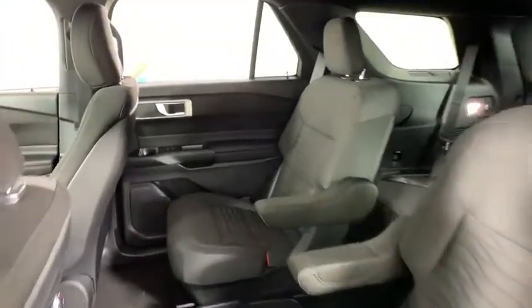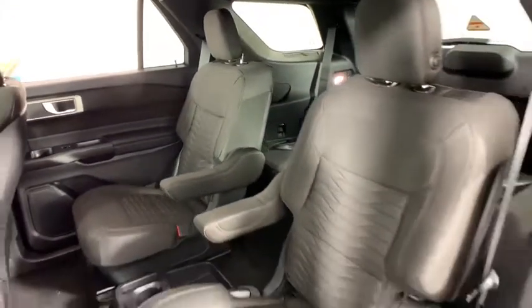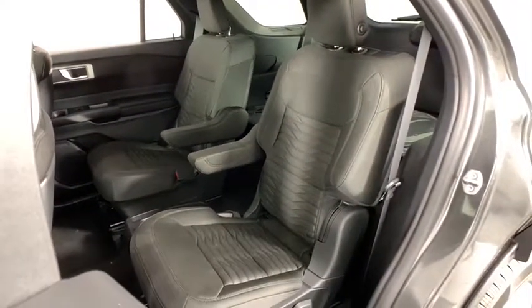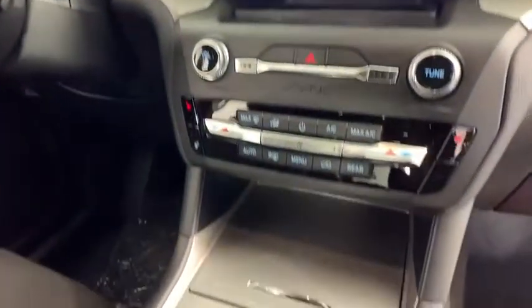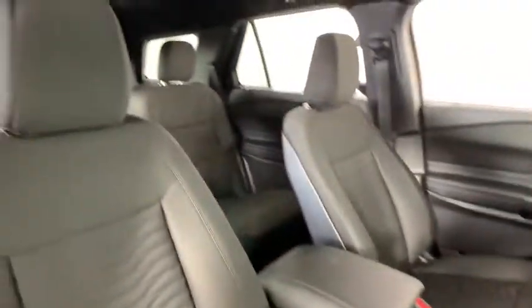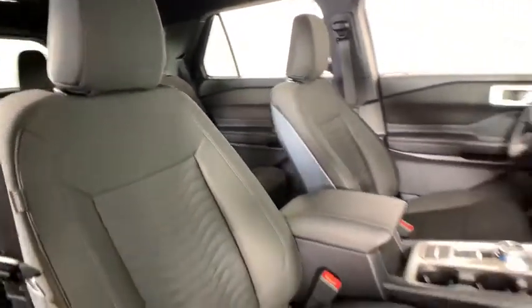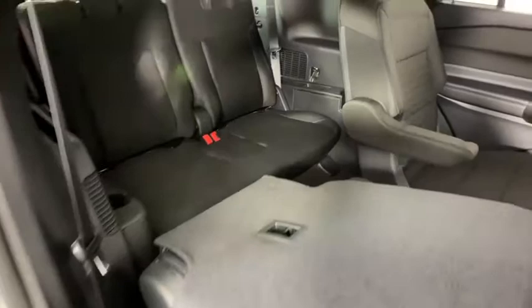Wouldn't you look great in this vehicle? Stop in today and see for yourself. For now let's go. Thank you.